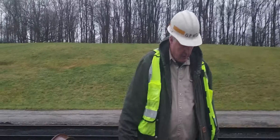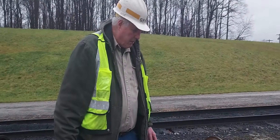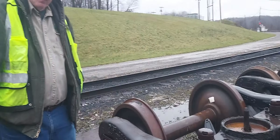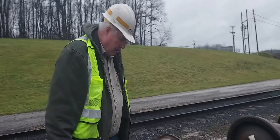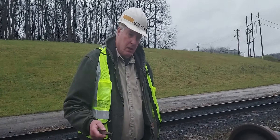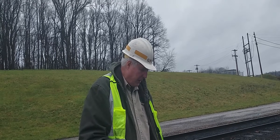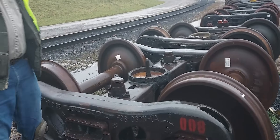Those are different manufacturers of the truck sets. In the United Kingdom and Australia they're called bogies — that's right. We call them trucks here. Are the same manufacturers making bogies as in the United States? In Australia there's a company called Bradken that uses the patents and rights to either Barber or Ride Control.